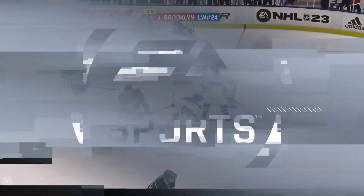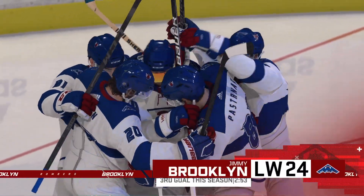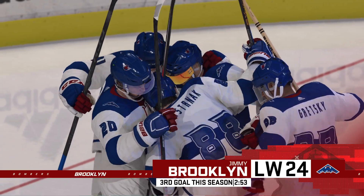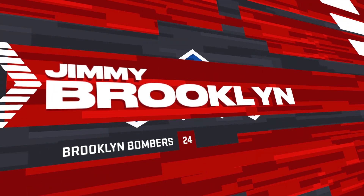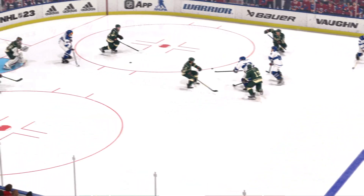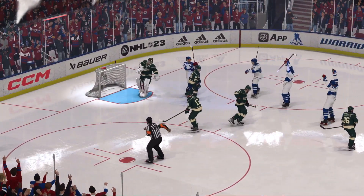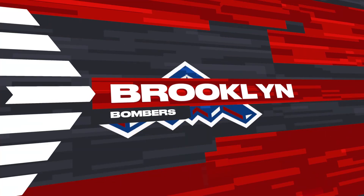Scores! The home team's on the board. And that is a great start for the home team — get the early first goal, make the road guys start to chase you. It's a really good shot once that puck's deflected in front of the net. There's traffic, nobody can find it quick enough, the goalie sure can't. It's in the net. Brooklyn!